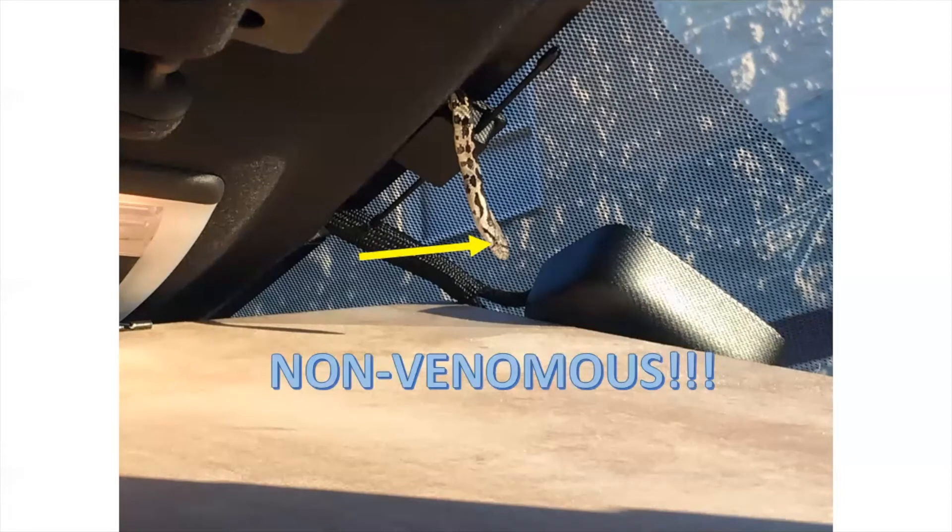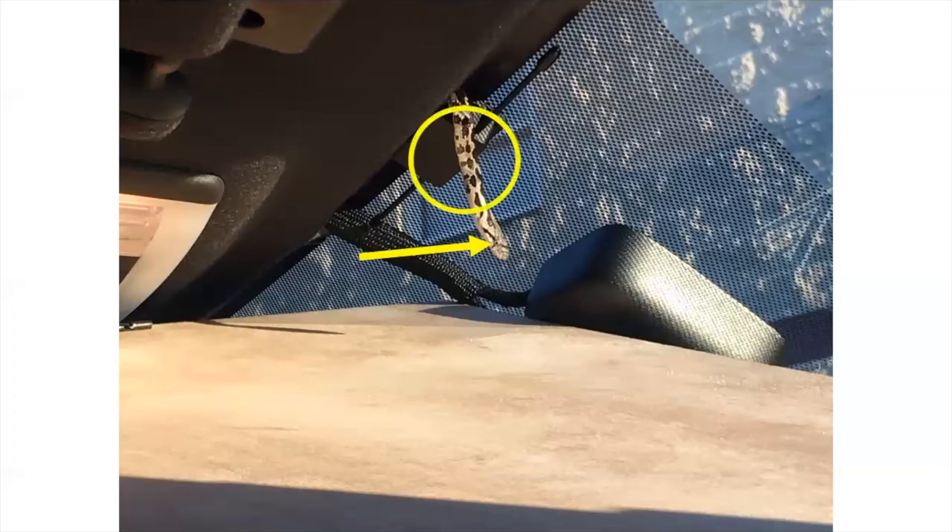If we want to know what species it is, there are a few characteristics we can pull from this image. We can't get much from the head shape, and the body looks pretty slender — not super skinny but not fat either. We can clearly see a pattern and color: there's a saddle pattern with a light whitish-gray to dark black coloring on the saddles.